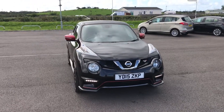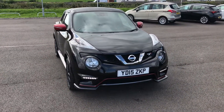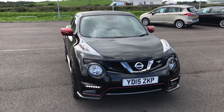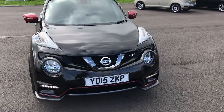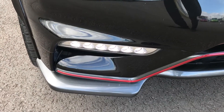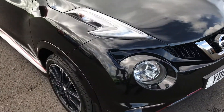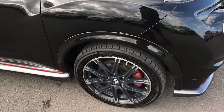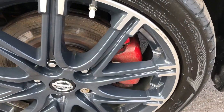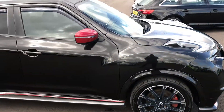So here's the Nismo RS — a very rare car, you don't get a lot of these around. This is finished in a beautiful gloss black with the Nismo body kit on it. Starting with the front LED lights and front fog lights. Over here we have the 18 inch diamond cut alloy wheels with the red calipers. Very good looking car — the wheels really do complement the black very well.